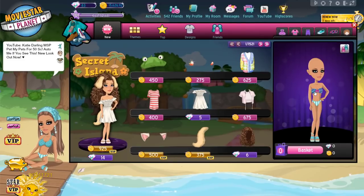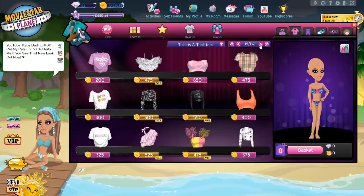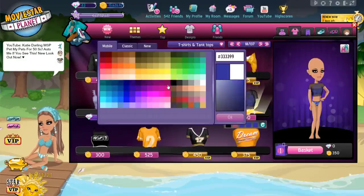Number 4: Recreate an outfit off of Pinterest, Instagram, or Google. Here's the outfit that I'm recreating. By the way, make sure to like this video and subscribe if you've made it this far. Also, comment what you like to do on MSP when you're bored.